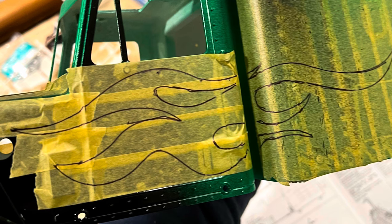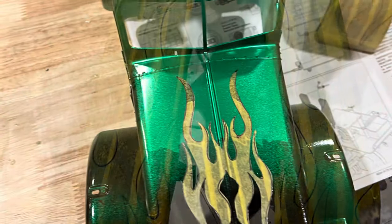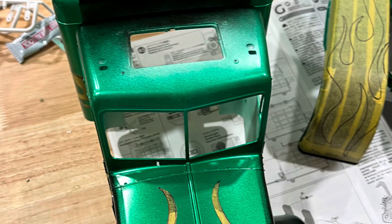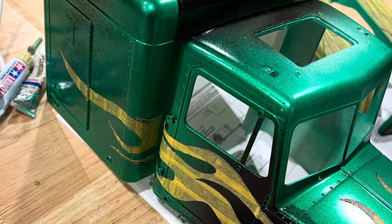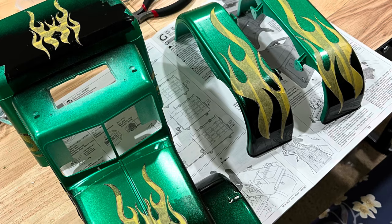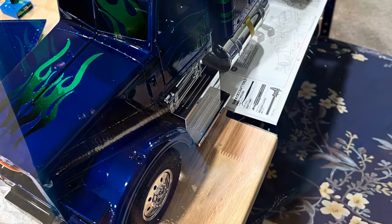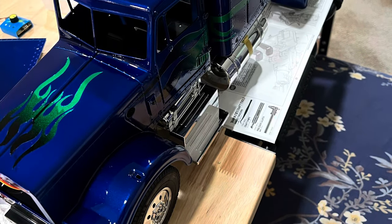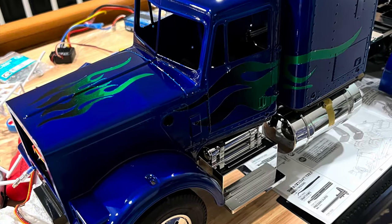He carried through with flames running down the side of the truck and on the fenders. After he got the flames laid out on the masking tape, he had to cut all around them and peel back everything that was not getting painted blue. Here you can see the body getting ready for the blue paint. Honestly, for a 12-year-old, he did an unbelievable job — I just told him how to do it and he went through the process himself. This is the truck after the blue went on and the masking tape came off.